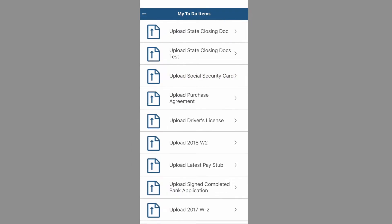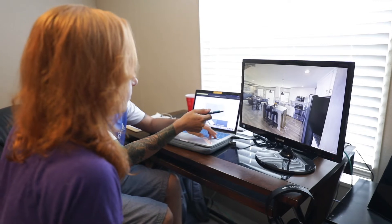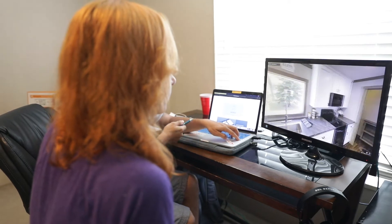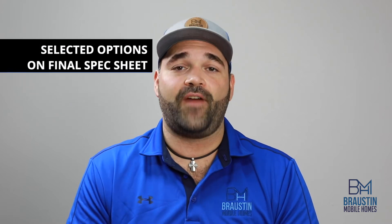This app will also allow you to keep track of what's needed and what's been completed and approved by the bank. While you're working to gather these documents, your Bronston team member will also be working with you to make sure we're building the home the exact way you want it. Once you've picked out all the options and color choices, you'll be able to see all the options and colors you've selected on the final spec sheet from the factory.